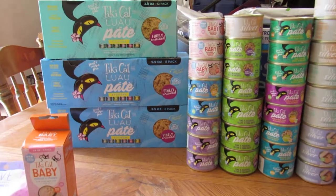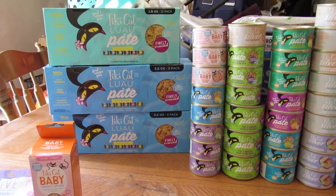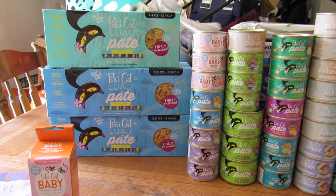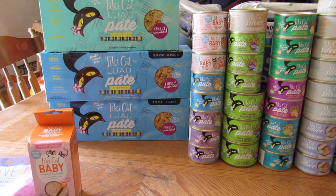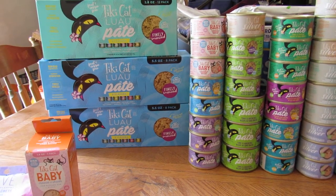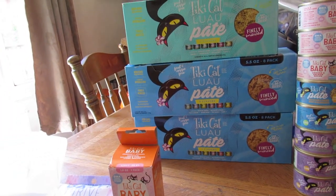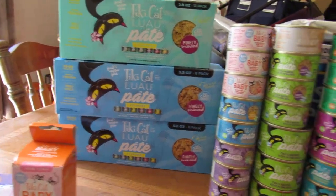My cat is so picky that she isn't liking any of the cat food I normally get, and I'm glad I got this for a review because she's seeming to like it. She's tried everything from the kitten to the senior formulas, and she likes all the flavors — that must be a good sign, because other top brands she's not liking.